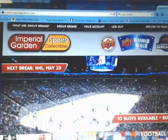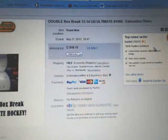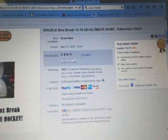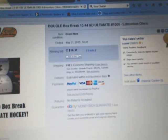Hey everyone, welcome to Imperial Garden's double box break number 1005 of 1314 UD Ultimate. The last minute entry deadline for the break was the Edmonton Oilers slot on May 21st at 6:41 PM Mountain Standard Time.